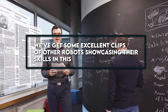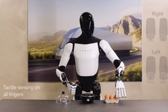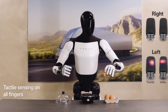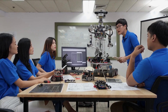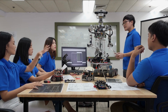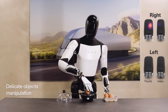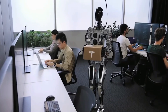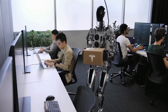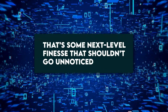Stick around — we've got some excellent clips of other robots showcasing their skills in this department too. Check out this Sanctuary AI robot handling an egg — it's incredible, right? No offense to the Sanctuary AI team, but Tesla's robot takes the cake. Placing an egg delicately is no small feat, and Tesla's robot nails it with that gentle touch and precision. It's not just about handling it gently, but also placing it in the right spot — that's some next-level finesse.